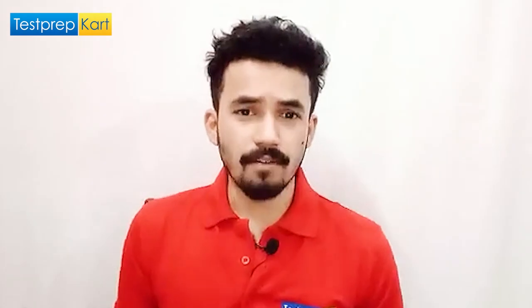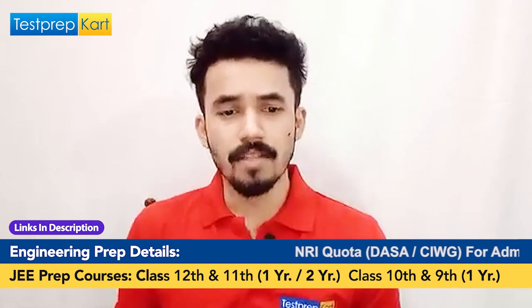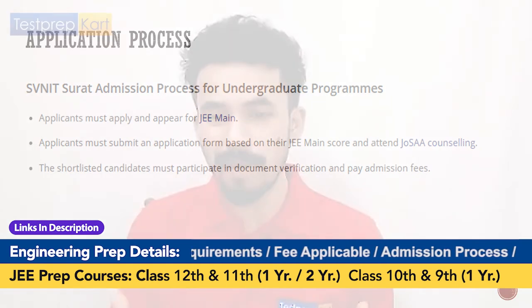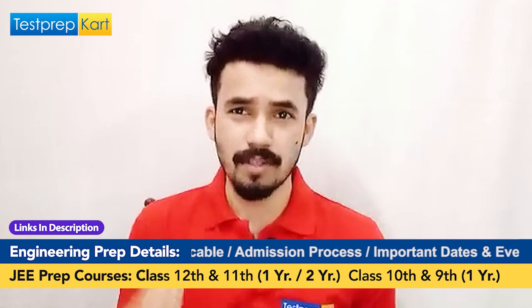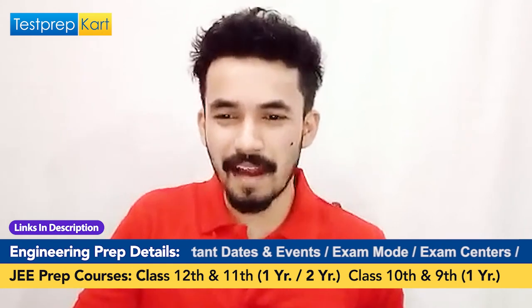For the undergraduate application process: applicants must appear for JEE Mains. If you clear the cutoff and meet the 75% class 12 criteria, you submit an application form based on your JEE Mains score and attend JOSAA counseling. The counseling process is handled by JOSAA. Shortlisted candidates complete document verification and pay the admission fee — after which you are admitted to the college.